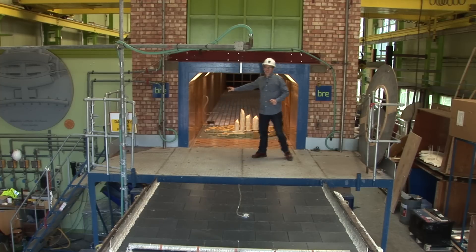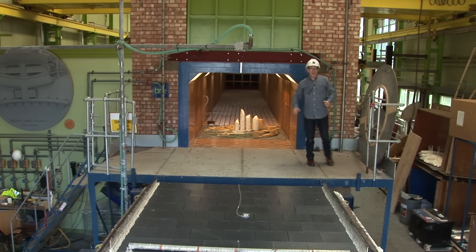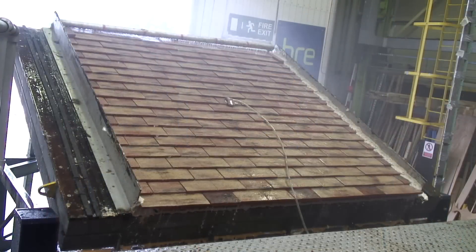By fitting spray bars across the tunnel and using the deluge bar up there, we can also test for rain penetration as well as wind uplift resistance on roofing systems, PV panels and other roofline components.